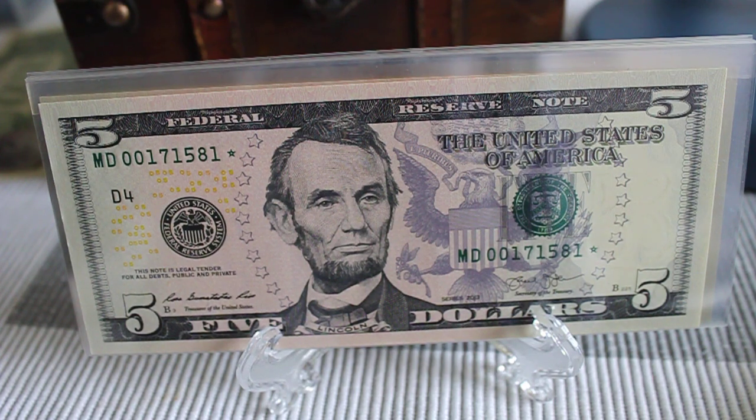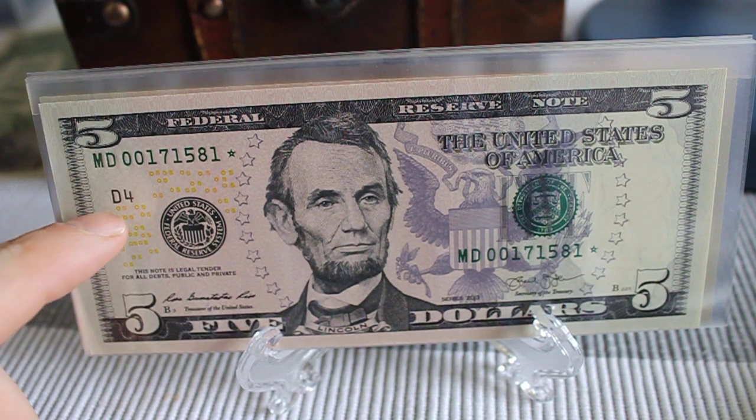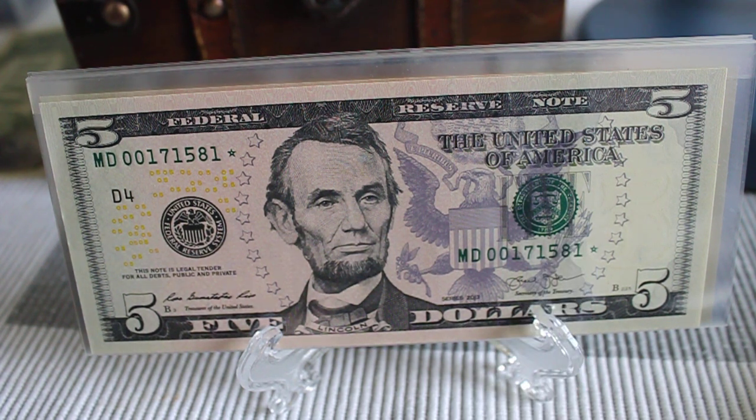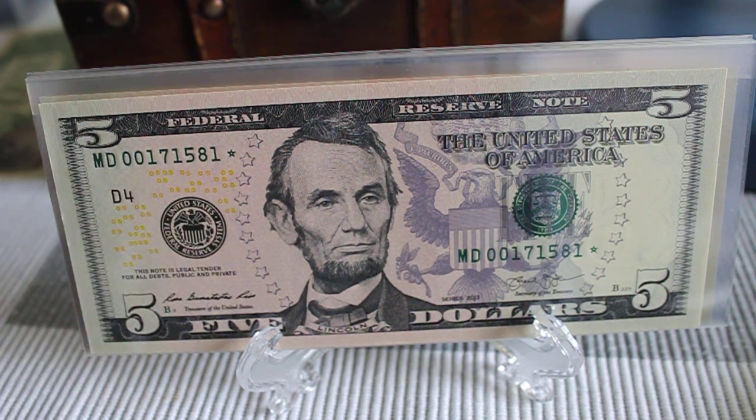This one right here, and I have a couple more behind it just like it. The serial number is 00171581D4. D4 is for Cleveland, and this note is in crisp, uncirculated condition. It's a 2013. There haven't been any actual 2017 star notes printed yet, or at least released for general public consumption. So this note right here is extremely fancy because of the star note and because of the low print run.